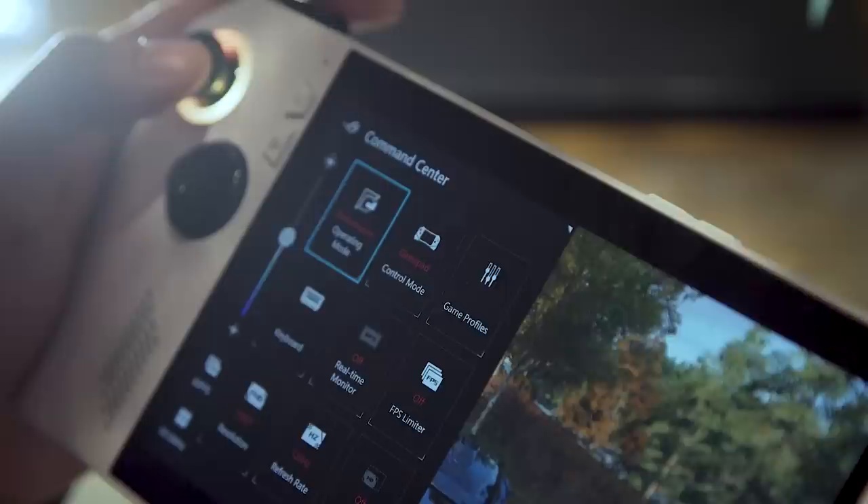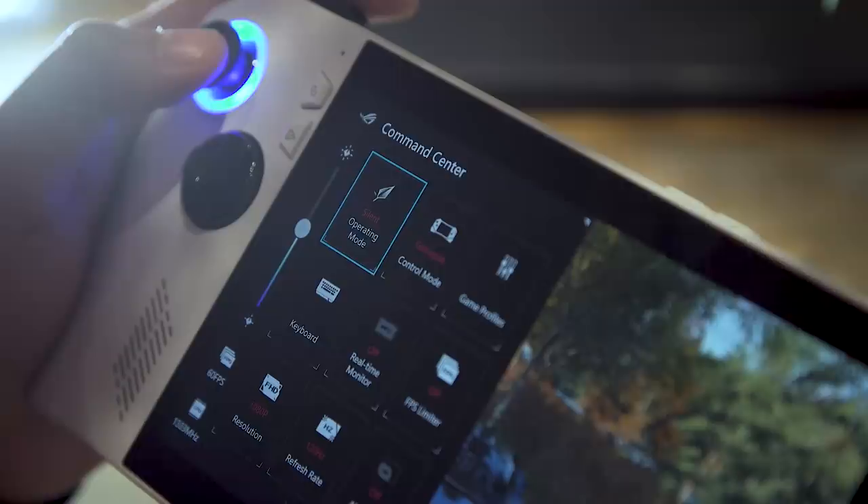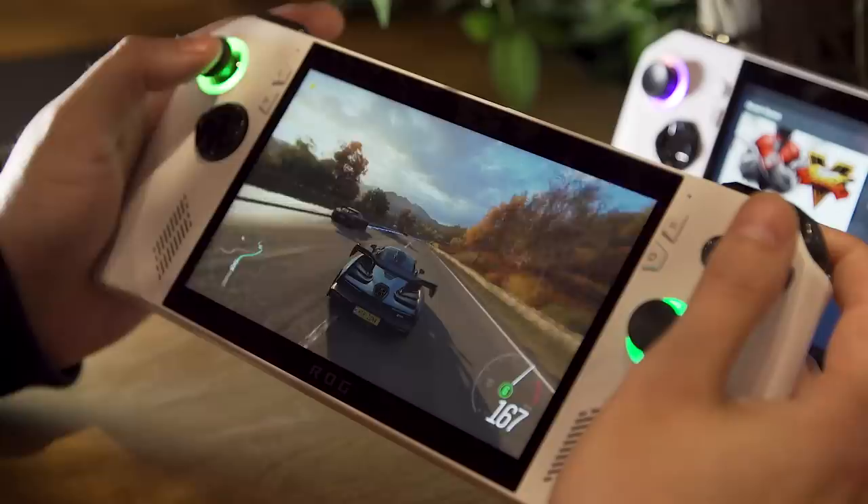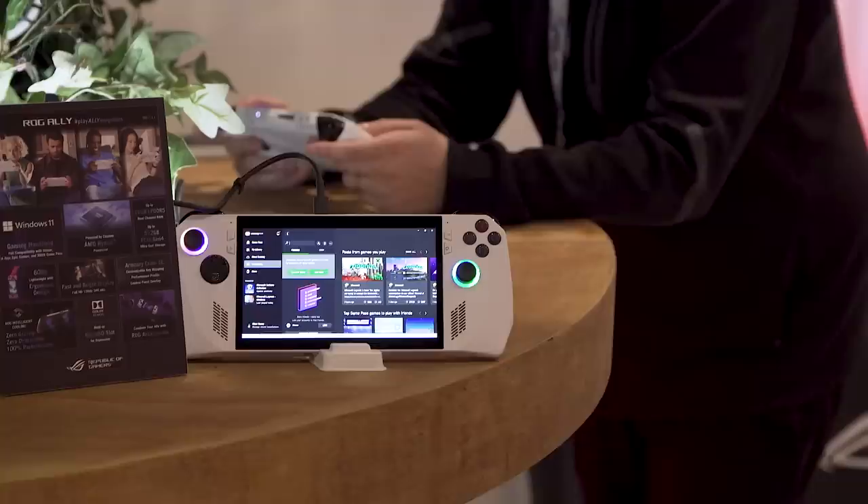Tabbing over to the Command Center, you can see I'm operating on performance mode — there's still one more mode higher than that, which is turbo, but you don't need to run it at turbo to get really smooth gameplay. I'm also noticing that as I play, there's a little bit of haptics built in. I'm not entirely sure where that's coming from, but it might be one of Asus's custom solutions. You do get a little bit of force feedback — it's not super intense, but it's nice to have that layer of extra immersion.